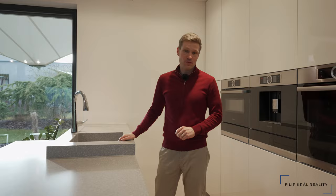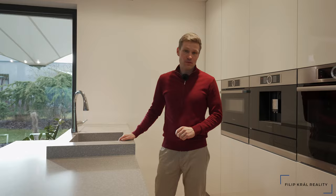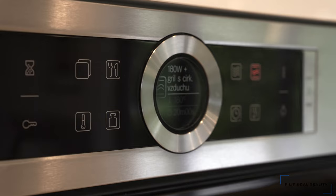Kuchyně má spoustu úložných prostor, ale taky vychytávku v podobě dotykové baterie, kterou takto elegantně můžete ovládat. Radost vám budou dělat špičkové spotřebiče Bosch z 8. řady, které navazují na americkou lednici.